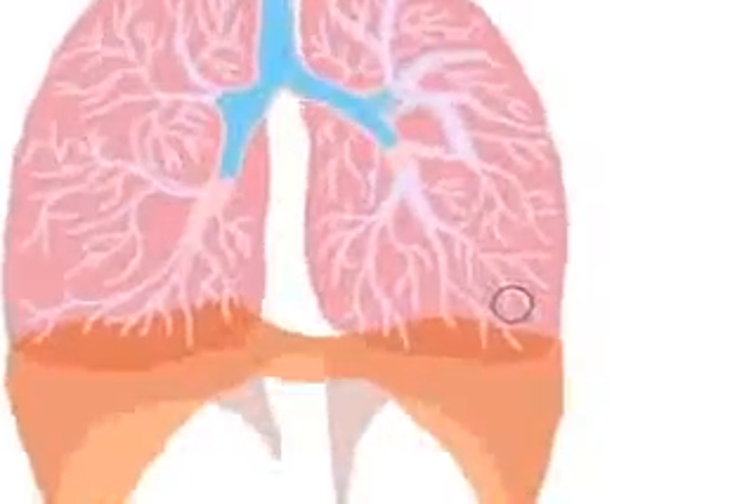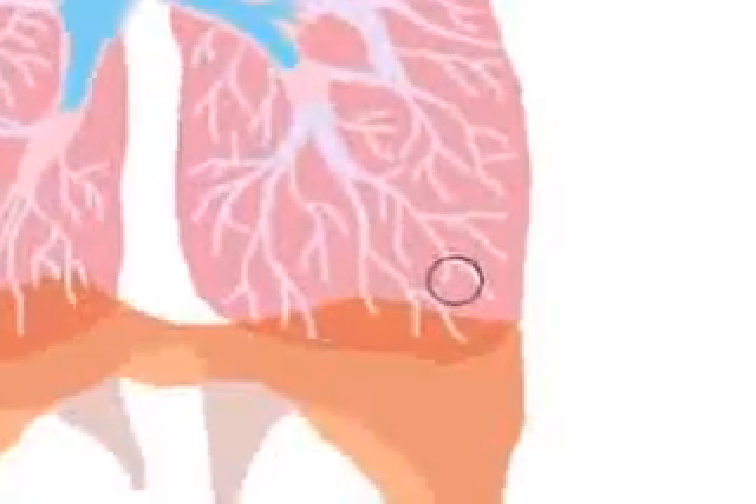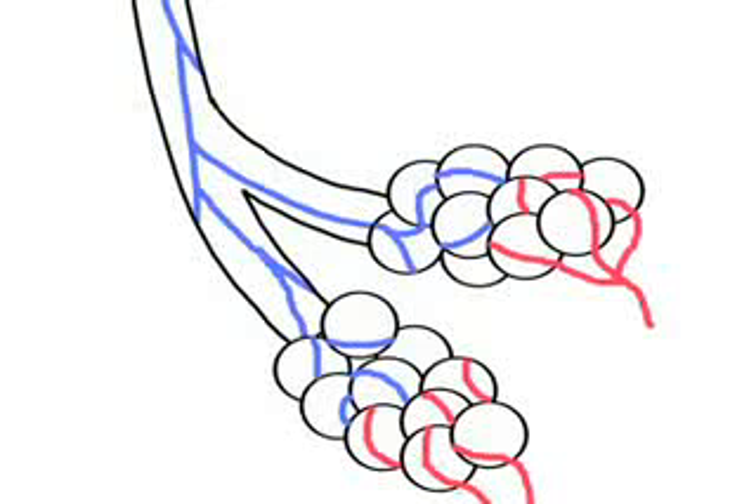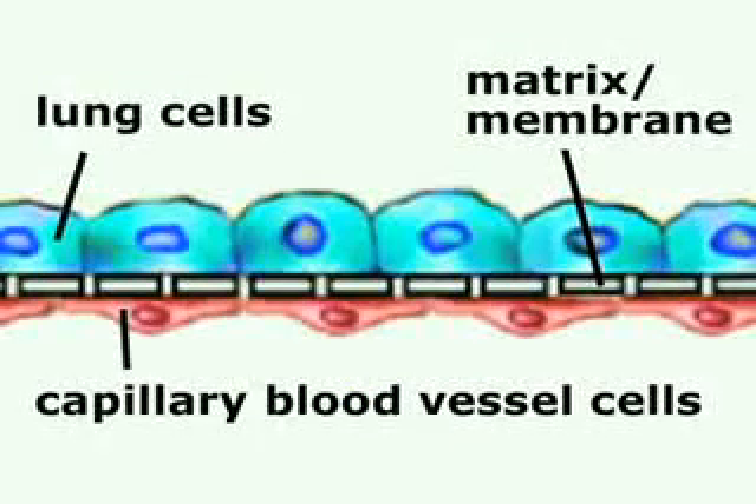When we set out to develop the device, we really looked to nature for inspiration. The lung is made up of many small air sacs — this is really where all the functions occur: gas exchange, infections, toxin absorption. The air sac is really a rather simple structure in that it's lined by one layer of lung cells.